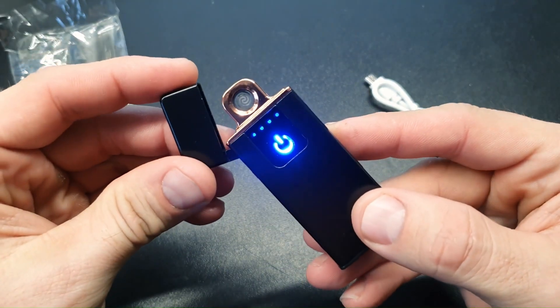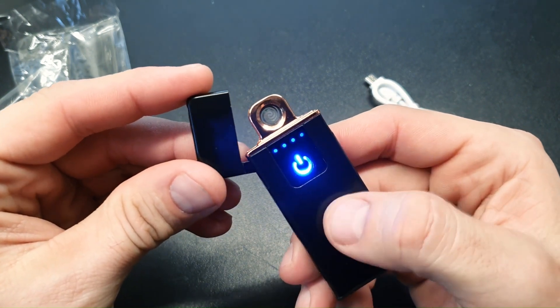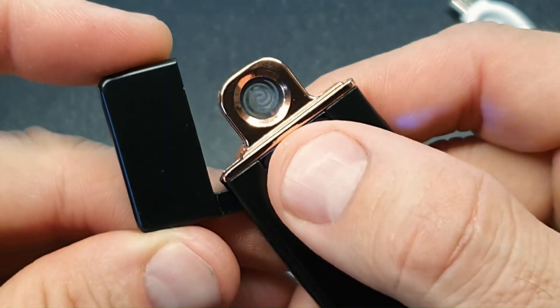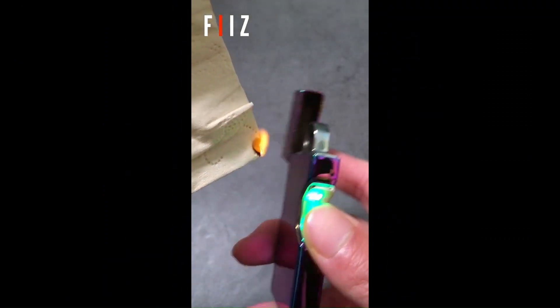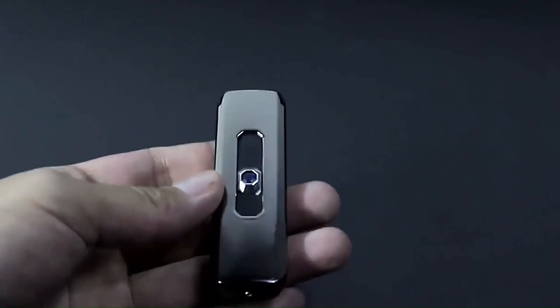Number 12: Electronic Lighter Smart USB. The Electronic Lighter is a smart USB rechargeable lighter featuring a mini and sleek design. It offers touch ignition and is windproof and flameless, utilising plasma technology. The lighter comes with a battery indicator, making it easy to monitor the charge level. The design features a dragon pattern, making it a great gift option for men and fathers who appreciate unique and practical gadgets. For only $10.97.